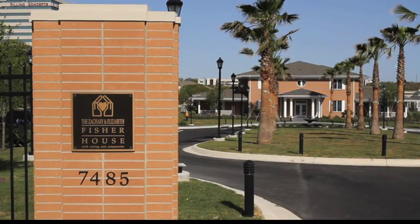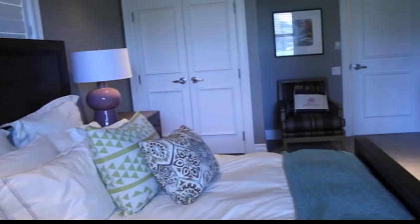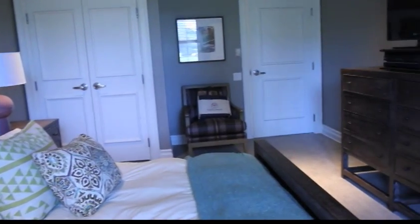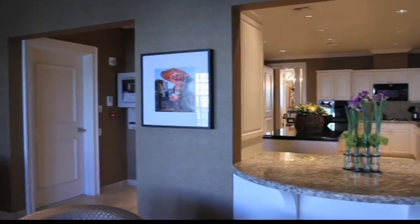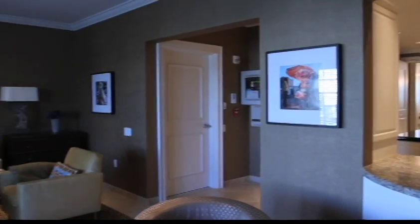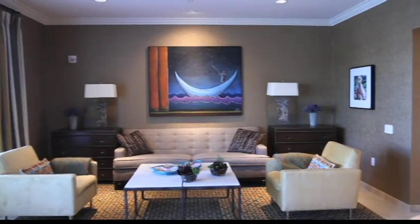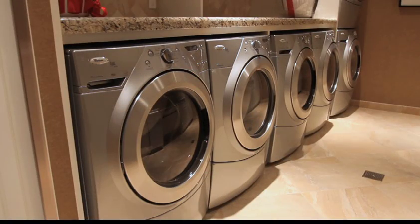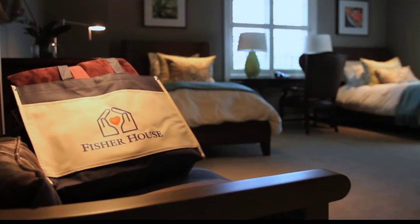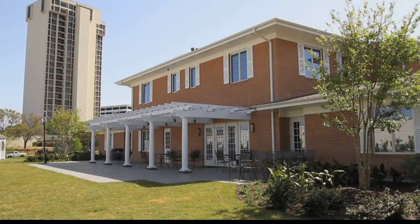The 13,400-square-foot South Texas VA Fisher House has 16-bedroom suites, each equipped with a private, handicapped accessible bathroom. Families share a common kitchen, laundry facilities, spacious dining room and living room, and a library with toys for young children. Families using Fisher Houses pay nothing. Fifty percent of the cost is shared by local businesses and citizens. There are Fisher Houses throughout the United States and in Germany, and the Foundation has supported the building of the Fisher House United Kingdom, which will serve British military families.